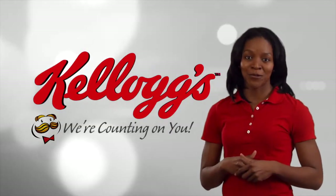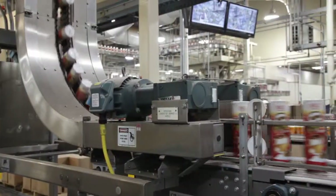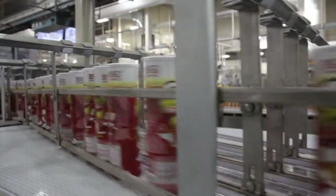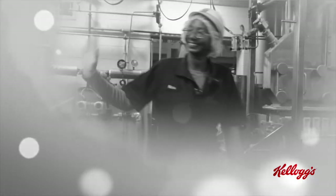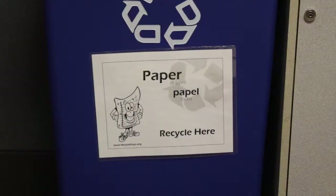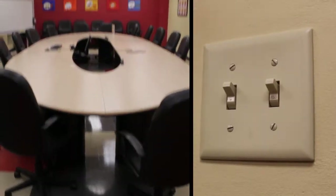Kellogg's is counting on you to meet the same high standards we expect from our own people. This helps ensure the quality of our products and your safety. At Kellogg, we are committed to protecting the earth and its resources. We closely monitor our water and energy use and the amount of waste we produce. We're proud to be environmentally friendly and are always looking for ways of reducing our environmental impact. You can help us by using the marked recycling bins and turning off any unneeded lights.